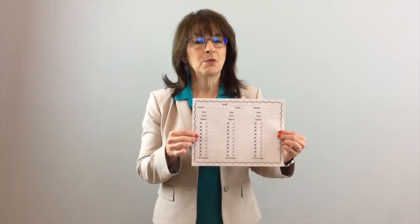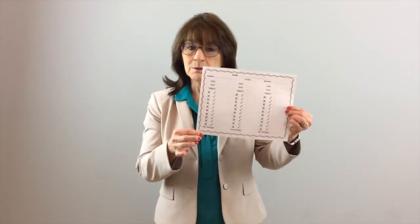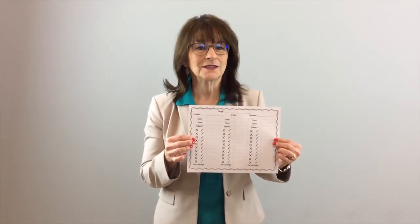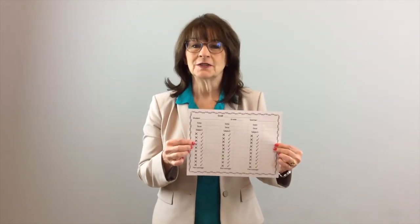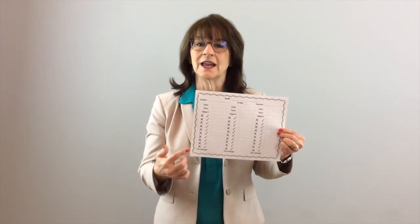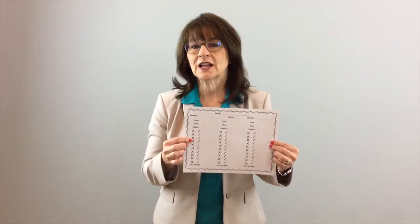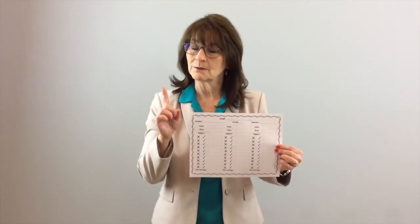But after she learned about how important it is to share with the student what their goals are, she had one more component to her data sheet, which was what the next goal was. By simply adding a goal to this sheet, one of her students that was stuck at a level in a target area scored 60% during the first week, 80% during the following week, and 90% the week after that. He began challenging himself to improve on his score and ultimately his skills. Amazing results from one small adjustment.